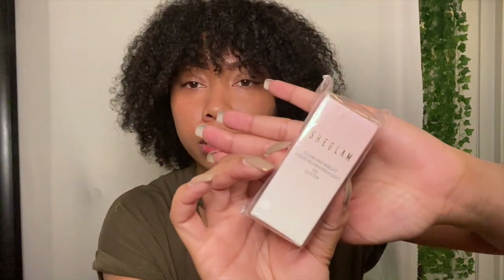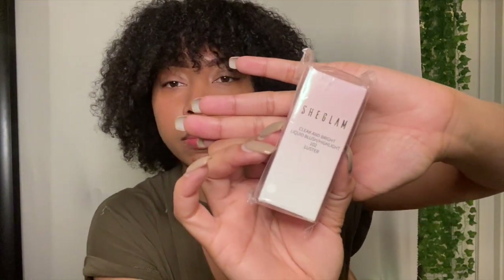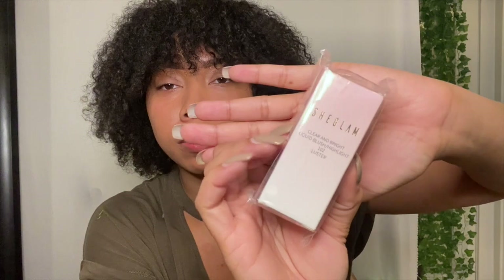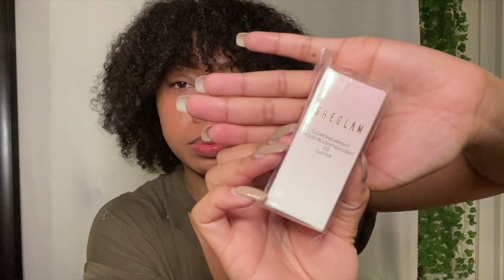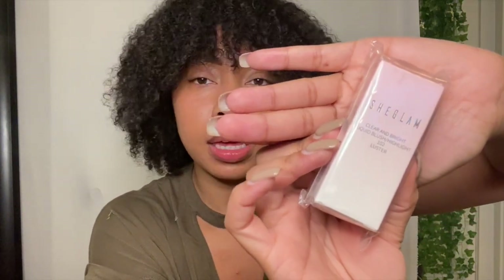The last thing I have here is a clear and bright liquid blush highlight. I'm not sure how successful this is going to be, but I think they have some SheGlam makeup on their site so I'm going to check those out and try to use this. I'm going to make a video specifically just for this to see how it comes out on my face with my makeup. Stay tuned for that.